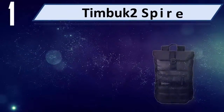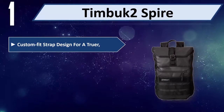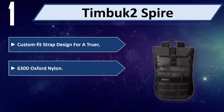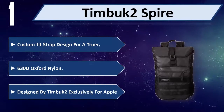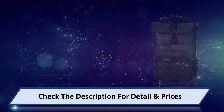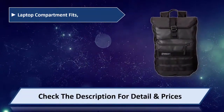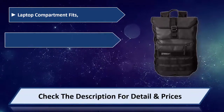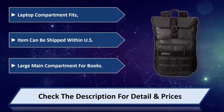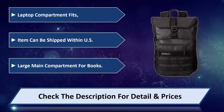Number 1: Timbuk2 Spire. Features a custom-fit strap design for a truer fit, and is made from 630D Oxford Nylon, designed by Timbuk2 exclusively for Apple. The laptop compartment fits standard sizes, with a large main compartment for books. Item can be shipped within the US. Please check the description for detail and price.